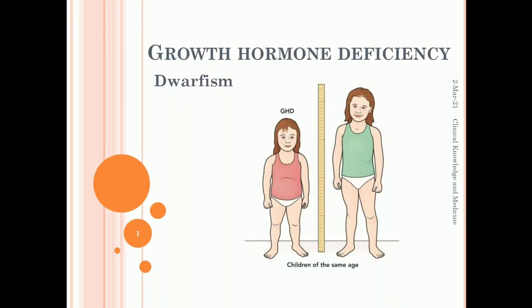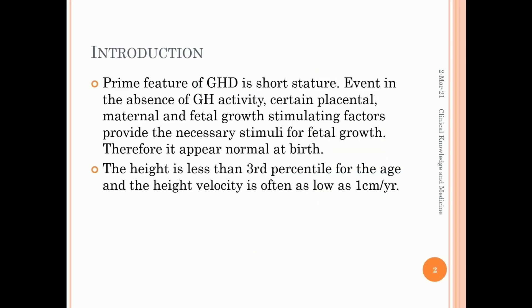Hi everyone, this video is about growth hormone deficiency. Growth hormone is secreted from the pituitary gland and is responsible for the growth of the body. When it is in deficient amount, growth of the body is retarded.